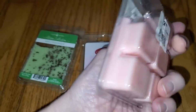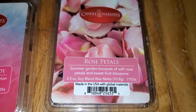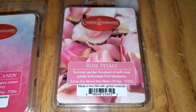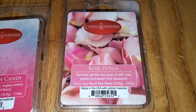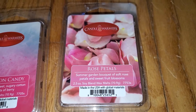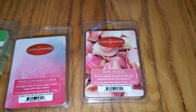Next we have Rose Petals. The notes are Summer Garden Bouquet of Soft Rose Petals and Sweet Fruit Blossoms. This is a lovely scent of rose with tea rose notes. It's slightly perfumey, and it smells more like rose-scented soap than authentic rose, which is perfectly okay because it smells great. I'm not getting any fruit notes, and this also does not have the bitter note that some rose scents tend to have. The throw is strong. 3.5 out of 5 — would do well in a medium to large room.